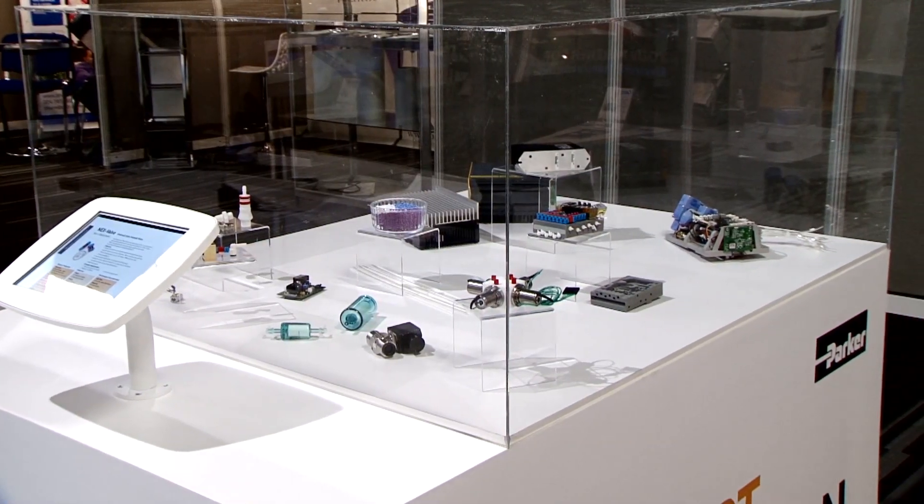That means we're not only here to provide individual components like valves, fittings, and tubing, but we're also able to integrate those components together to provide a system solution.